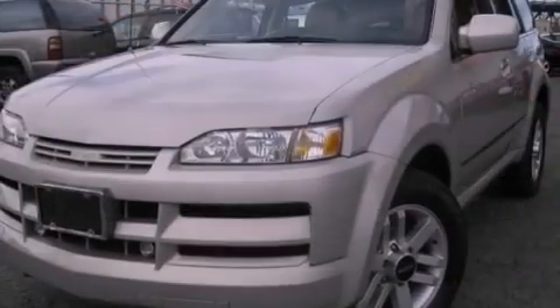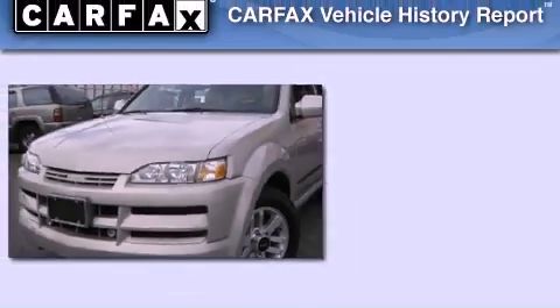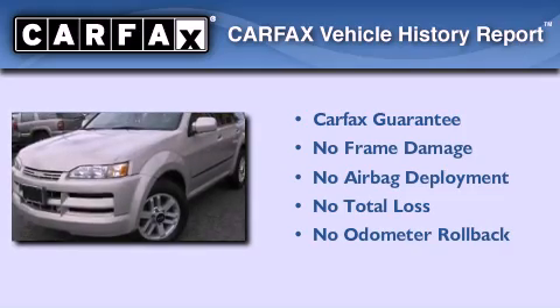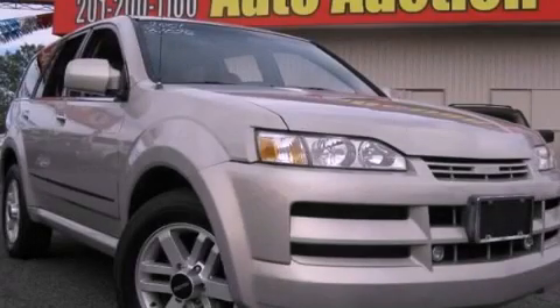Air conditioning with automatic climate control and cruise control. Not to mention that this Isuzu qualifies for the Carfax buyback guarantee. This automobile won't last long at this price — call and arrange a test drive now.